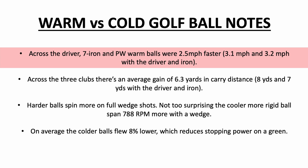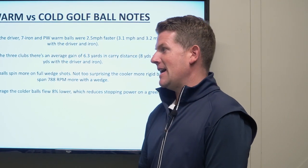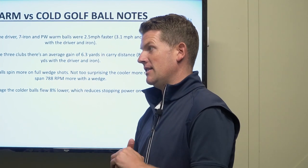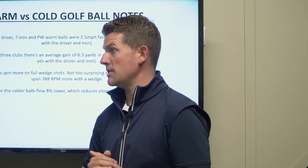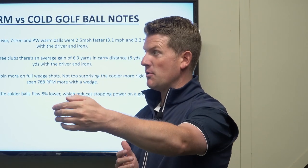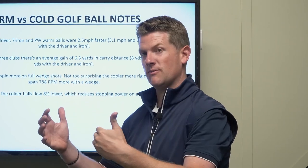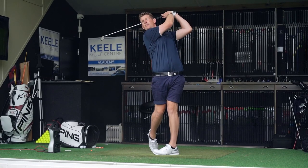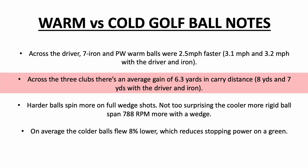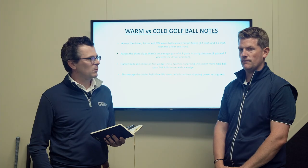I wasn't expecting that big a jump, but that can really change your golf game — especially if you're at the borderline to reach par fives, flying over a bunker on longer par fours, or going in with less club. With the modern game, hit it further and you have a better chance of shooting lower numbers, so it really needs paying attention to. And that 15 yards gain between the driver and 7-iron is a really big gain by keeping your golf ball warm.